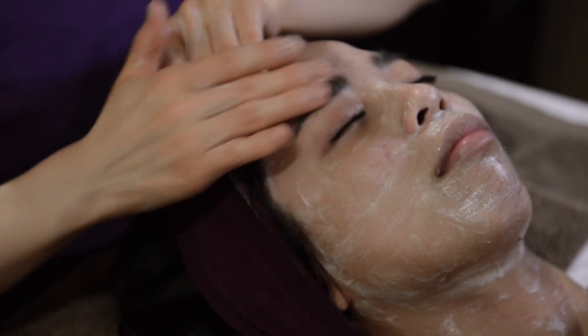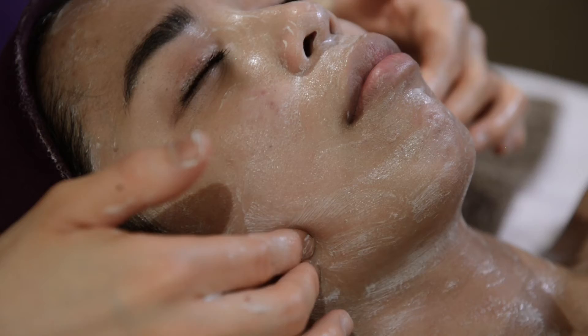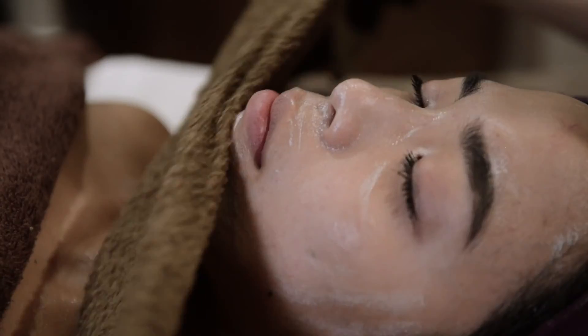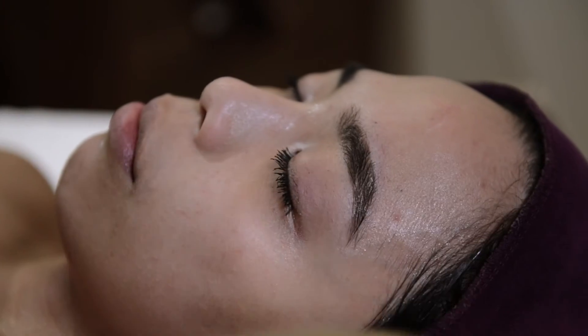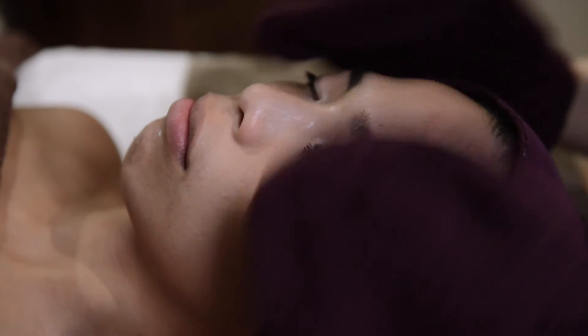From skin-firming acai berry to soothing stone crop, Eminence Organic products contain the highest possible levels of natural, organically grown fruits, vegetables and herbs that are packed with antioxidants, vitamins and minerals to nourish, rejuvenate and protect your skin.